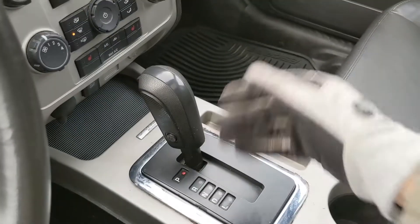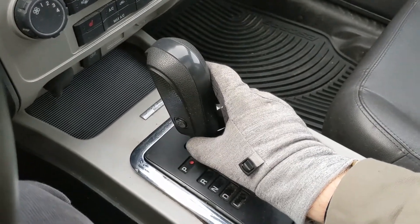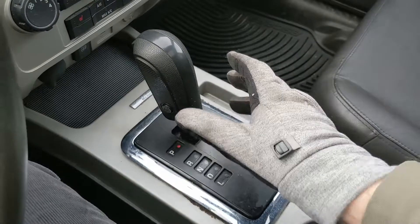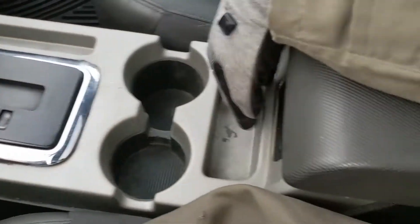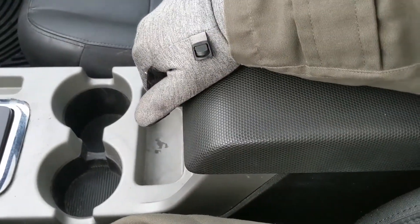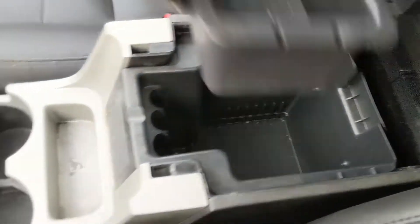You have a little cubby down here too. Then you have your main shifter with what may be a hill park button on the side. Moving on from that you have two cupholders, a couple of cubbies, and your center compartment slash armrest which does have a removable tray and is quite spacious inside.